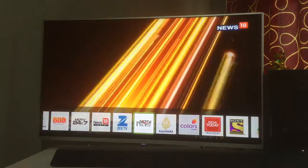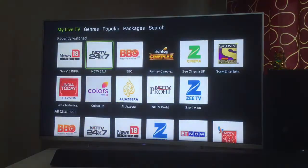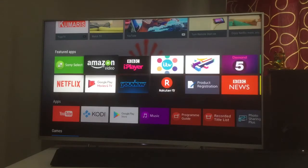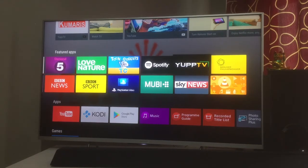All in all, I'm very happy with YuppTV. If you have any questions, post them in the comments and I'll be happy to answer. I've done previous videos on YuppTV and on this television, so subscribe to my channel if you want to know which apps to download for your smart TV. Like, comment, subscribe — thanks for watching, have a nice day!